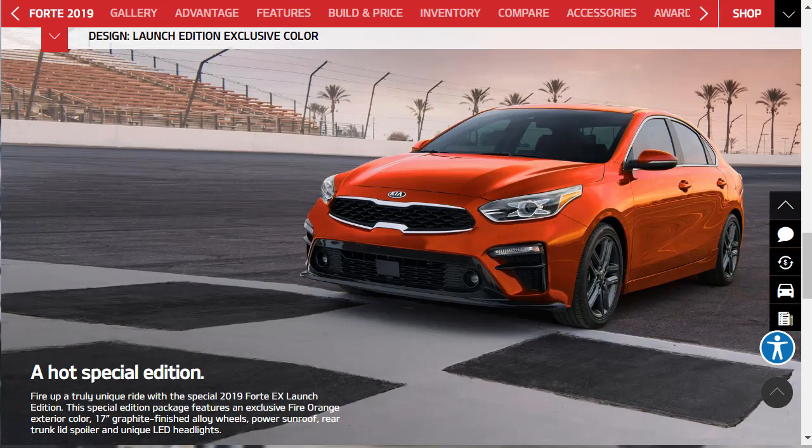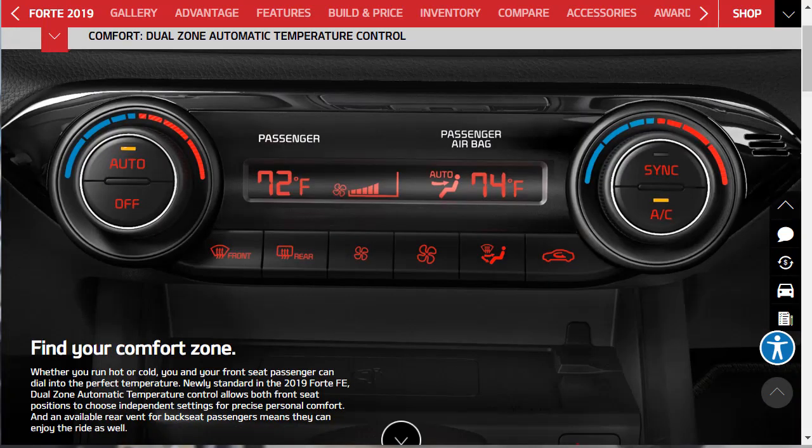Here's the special edition called the EX Launch Edition. This special edition package features an exclusive fire orange exterior, 17-inch graphite finish alloy wheels, power sunroof, rear trunk lid spoiler, and unique LED headlights. They make it pretty sporty.